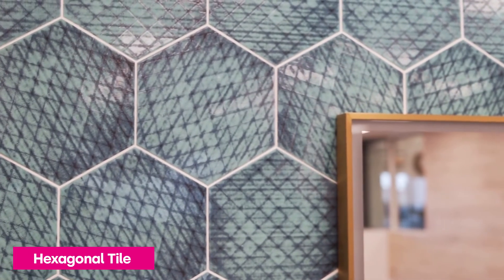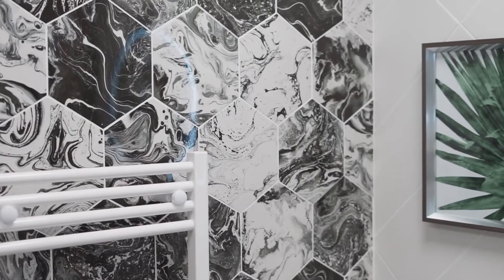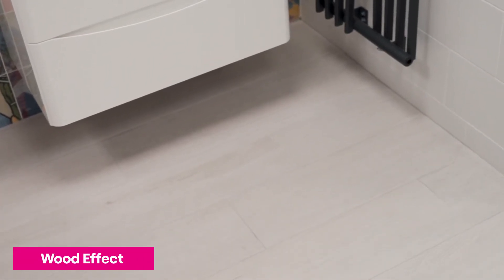Hex tiles are a brilliant way to add personality to your space. They make an excellent feature tile for your bathroom or kitchen and will work in both traditional and modern design schemes. Are you a fan of the natural look? Wood effect tiles look just like natural wood, so you can have the look of luxury hardwood floors for less money and upkeep.